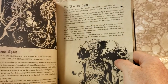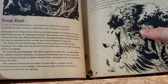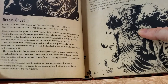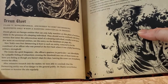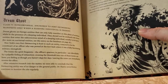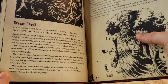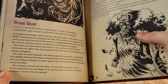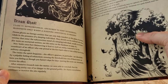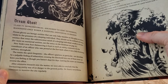There's the Dream Ghost — I'll let you guys read that. That's from a deleted scene. The scene did kind of make it into the original movie, only it was shown as a dream sequence — the one where Ray is getting ghost-head. It says at the bottom: 'After extensive research into the matter, we were able to conclude that the marrying entity was of no danger to the general public. Dr. Stanz, nevertheless, continues to monitor the site regularly.'